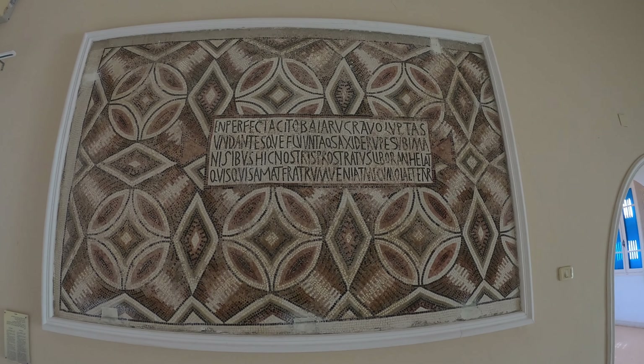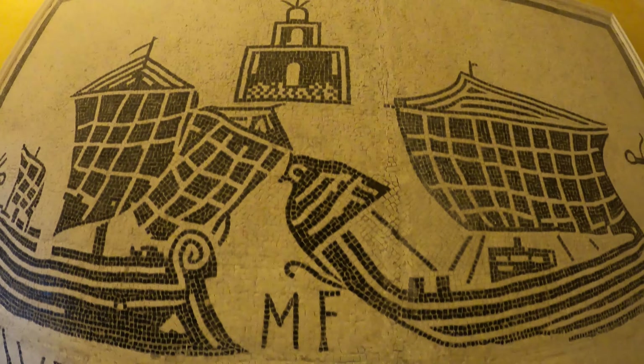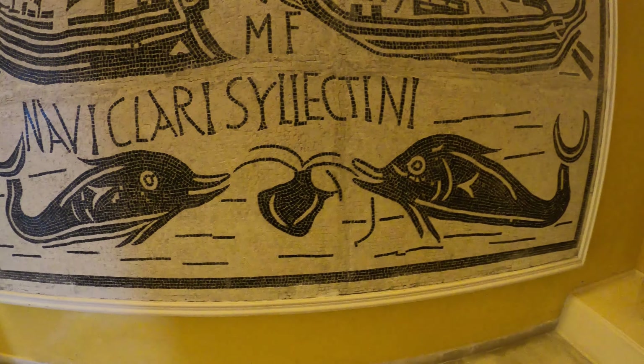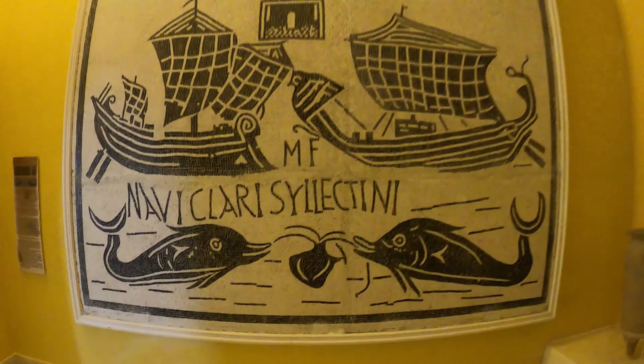This is a 5th century A.D. inscription taken from the baths. Here's a mosaic of the ancient lighthouse that used to be here. And we've got some dolphins chowing down on some octopus there.